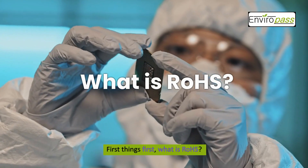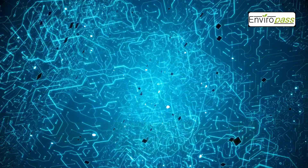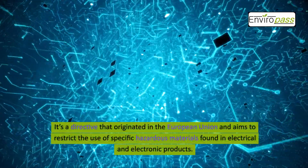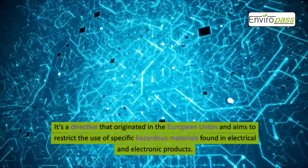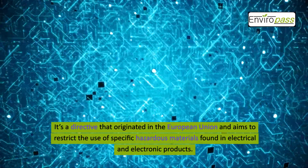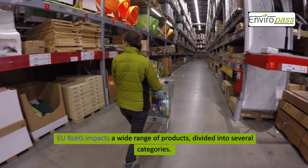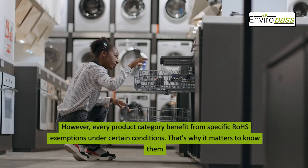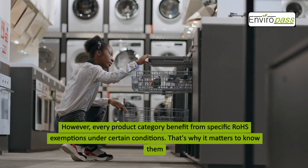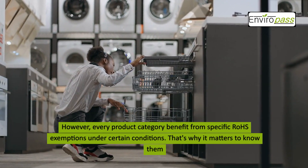First things first, what is ROHS? ROHS stands for Restriction of Hazardous Substances. It's a directive that originated in the European Union and aims to restrict the use of specific hazardous materials found in electrical and electronic products. EU ROHS impacts a wide range of products divided into several categories. However, every product category can benefit from specific ROHS exemptions under certain conditions. That's why it matters to know them.